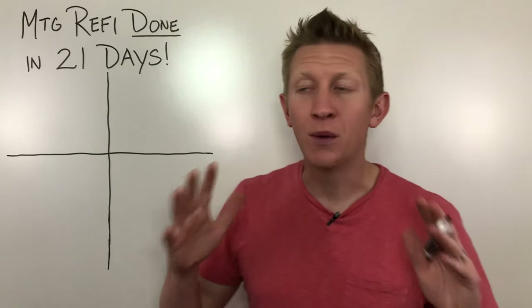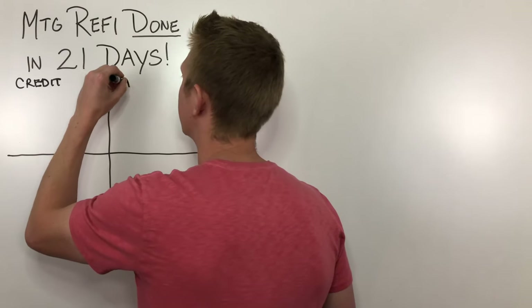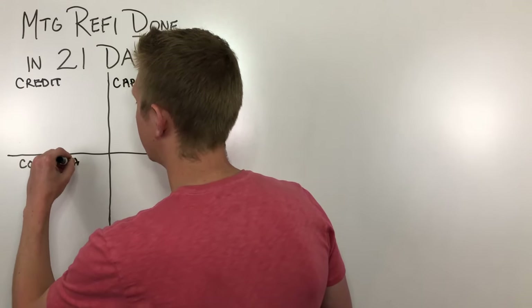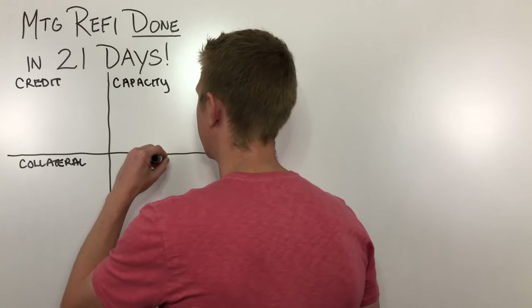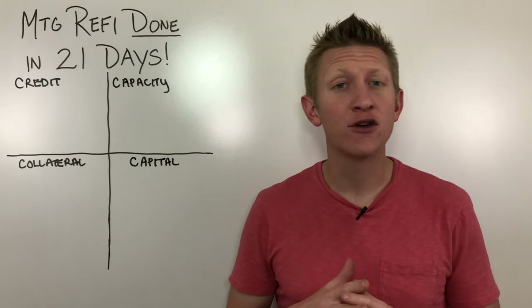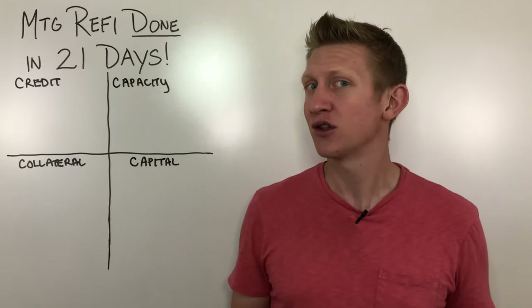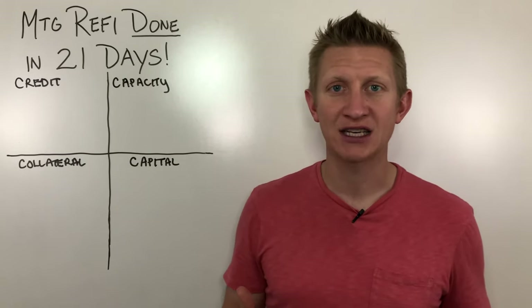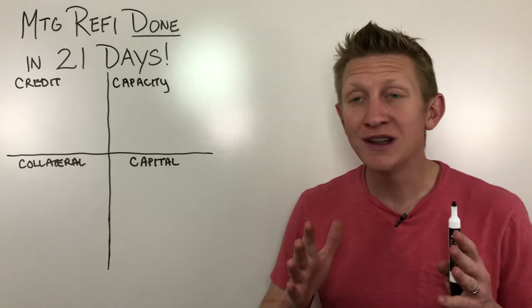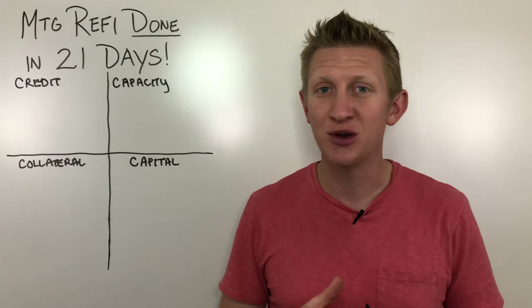If you remember from a previous video, we talked about how lenders are looking at four specific things: credit, capacity, collateral, and capital. What it all comes down to is risk. Lenders need to know that they've covered all their bases to make sure that the money they're lending is likely to be returned, and that the borrower is less likely to default on the mortgage. I really deep-dived each of these sections in a previous video, so I will link that in the description below as well as at the end of this video.